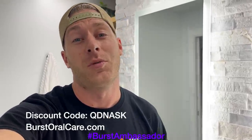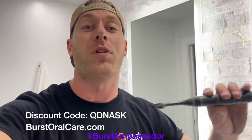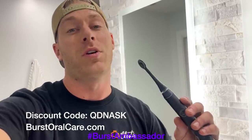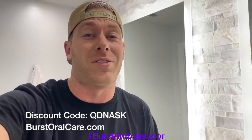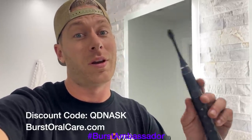As a fellow car guy, I know it's easy to forget to take care of yourself, especially when you're at the track drinking mountain dew and Dr Pepper. This electric toothbrush is only $39 — normally $59 — if you click the link in the description or use coupon code QDNASK. It's basically the same as a Sonicare at a tenth of the price, and they send you a new brush head every three months.